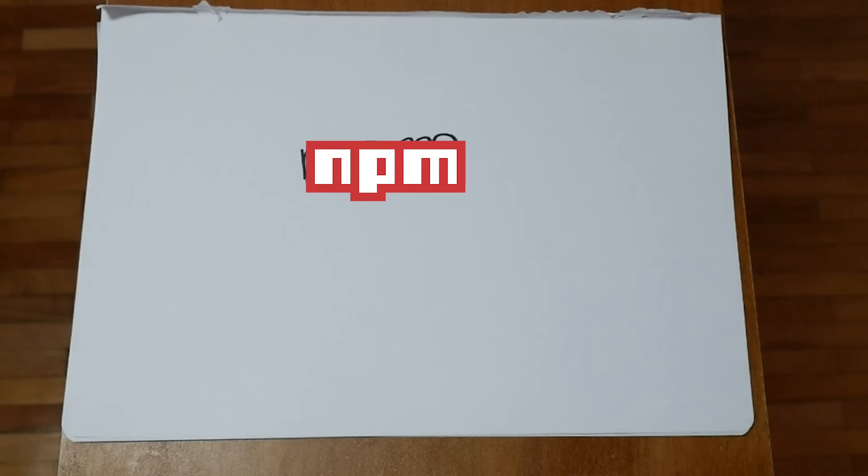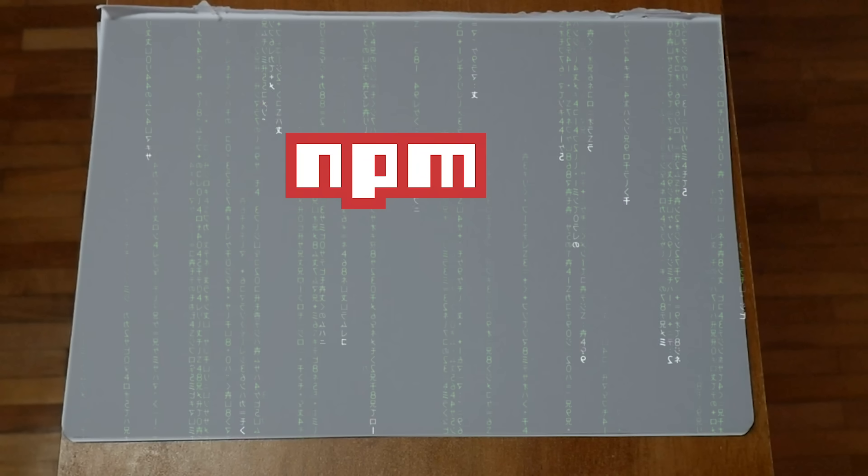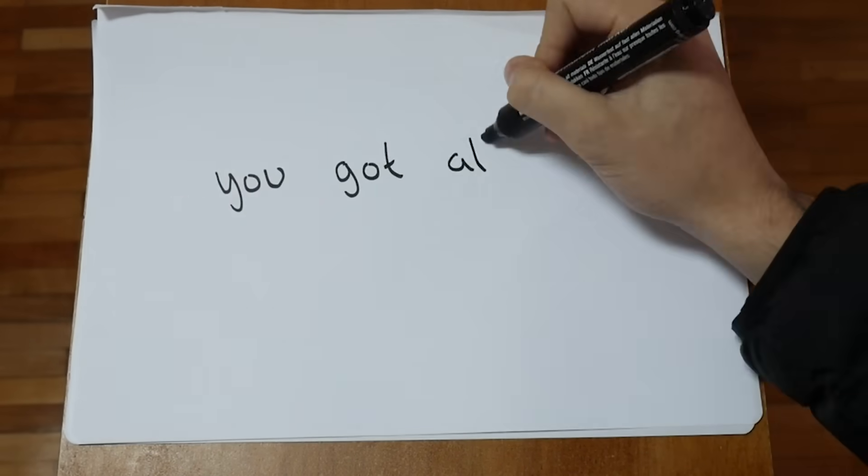Finally, let's talk about NPM, the Node Package Manager. Chances are, if you need some code, someone else has already written it. You can download it as a module, and chances are it's well-tested and bug-free.